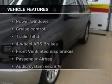Plus, enjoy these notable features included in this vehicle: power windows, cruise control, an AM-FM stereo with a CD player, and satellite radio.